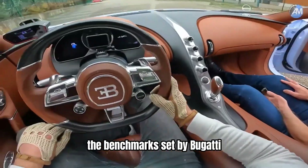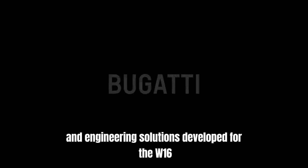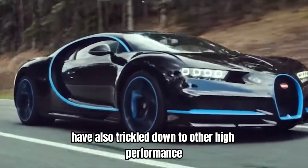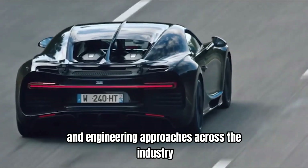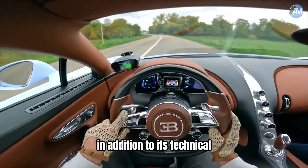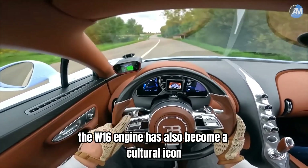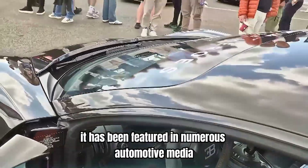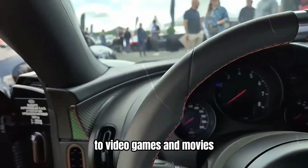The technological innovations and engineering solutions developed for the W16 have also trickled down to other high-performance and luxury vehicles, influencing design and engineering approaches across the industry. In addition to its technical and performance achievements, the W16 engine has also become a cultural icon. It has been featured in numerous automotive media, from television shows and documentaries to video games and movies.